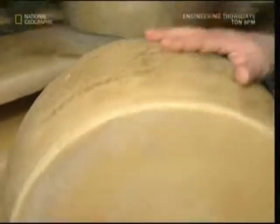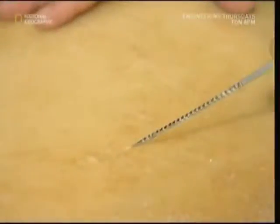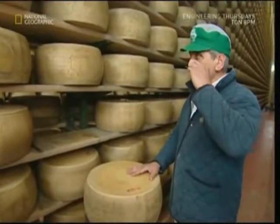As it matures, the staff keep a close eye on the cheeses. Using his official hammer, the head cheesemaker will tap on a random sample. His expert ear knows the sound of a good Parmesan from a bad one. He'll also use a little corkscrew to test a sample and ensure the cheese is maturing nicely.